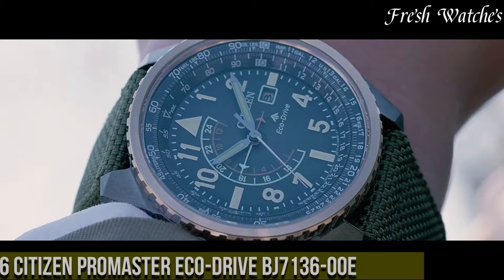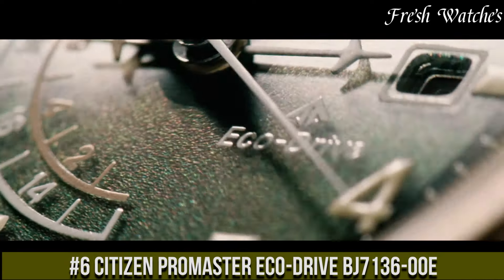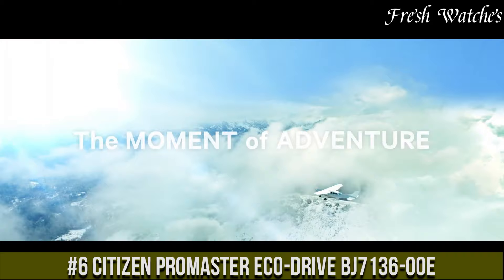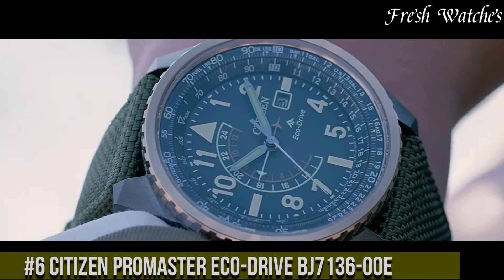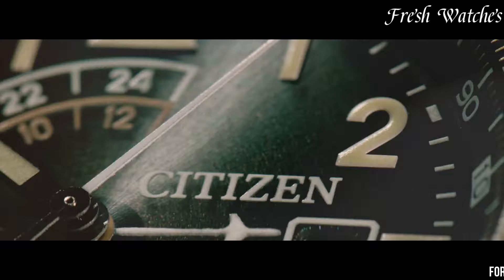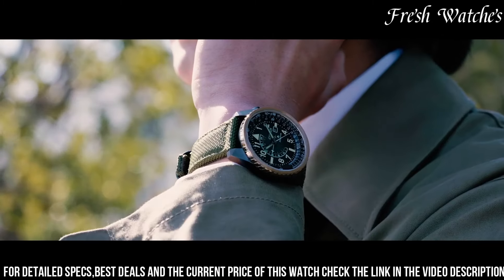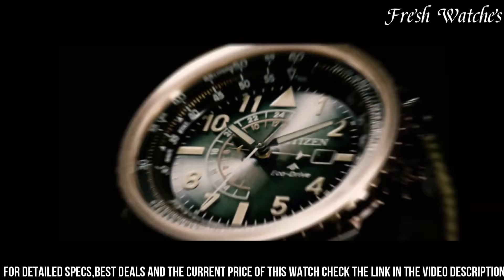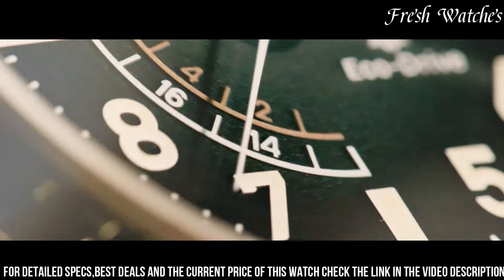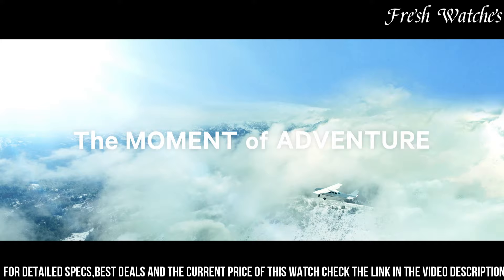Number 6: Citizen Promaster EcoDrive BJ700013600E — a testament to precision and adventure. Crafted for explorers, this timepiece features a robust black stainless steel case and a matching strap, providing both durability and style. The bold black dial showcases luminous hands and markers for enhanced visibility, even in challenging conditions.